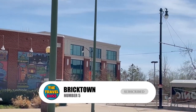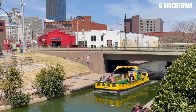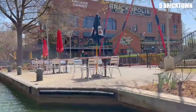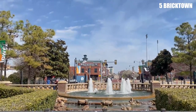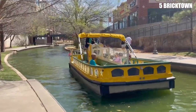Number 5: Bricktown. Bricktown is a vibrant entertainment district located in downtown Oklahoma City. Visitors can stroll along the Bricktown Canal, which is lined with restaurants, bars, and shops, or catch a movie at the Harkins Theater. There are also several attractions in the area, including the Chickasaw Bricktown Ballpark and the Bricktown Water Taxi.